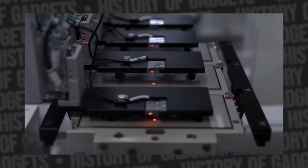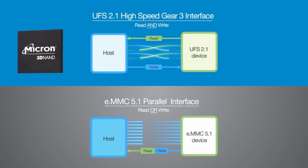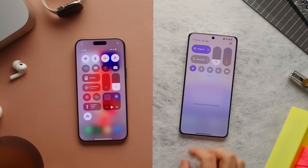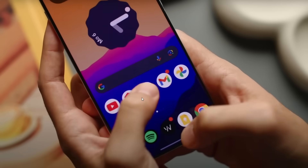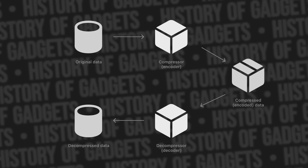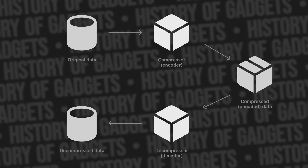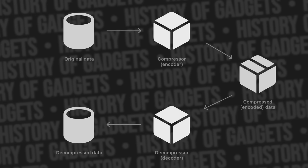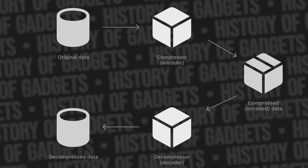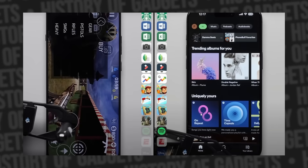Both Android and iOS have something called compressed memory, or Z-Swap. It does the same thing as swap on Windows but uses compression algorithms. Apps get compressed inside RAM — essentially written into small zip archives. The system chooses the most memory-heavy apps, compression happens, freeing up to 50% more space, and now you can launch that new app. This scheme works on both platforms, but Apple decided to go a bit further.